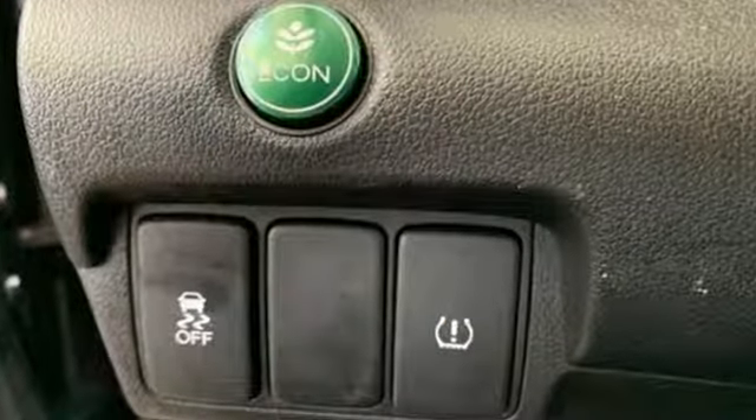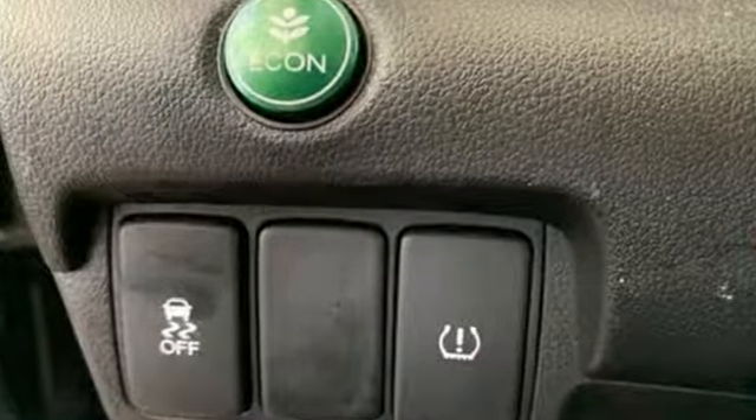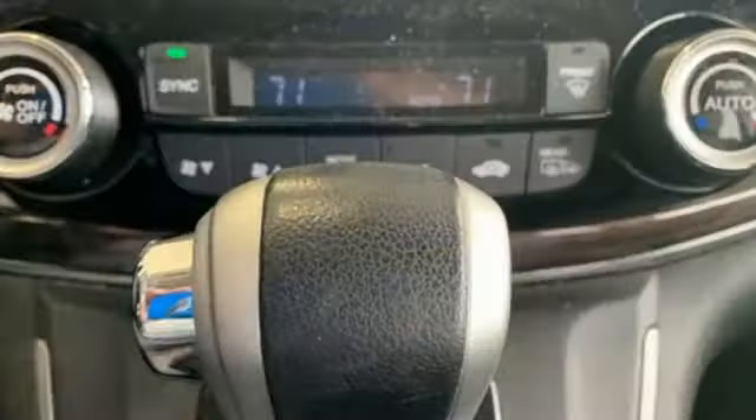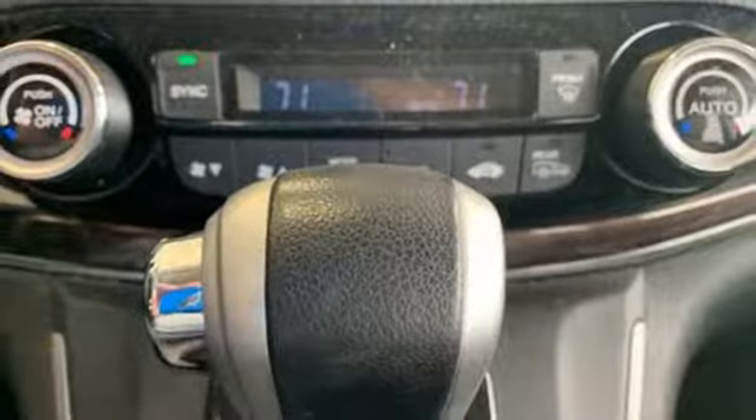Features include integrated navigation system with voice activation, smart entry key, front heated leather bucket seats, auto-dimming rearview mirror, and Bluetooth hands-free link, voice-activated climate controls.